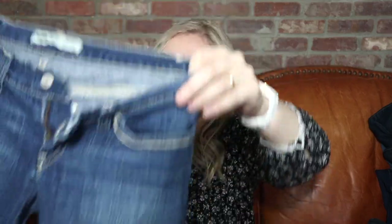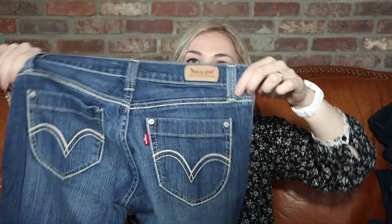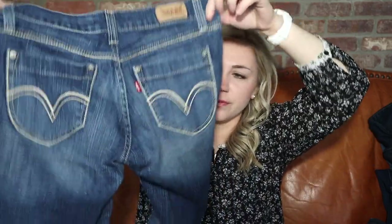We're about halfway done. Some Levi's 512s, size 32/34 — another pair of men's jeans, really pretty dark wash, great shape. These are Levi's 524s Two Super Low — whoa, yeah these look very low. These are super early 2000s, Y2K, so I could tag that on there. We'll see how these do.